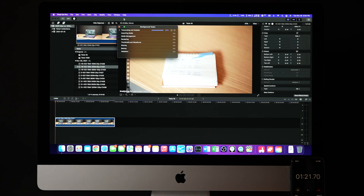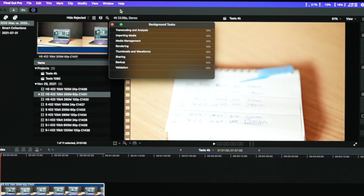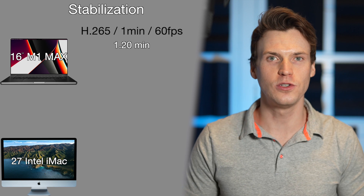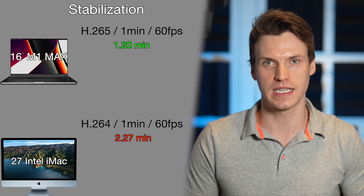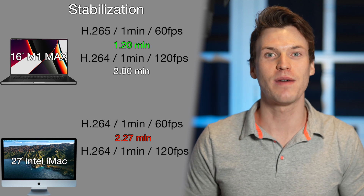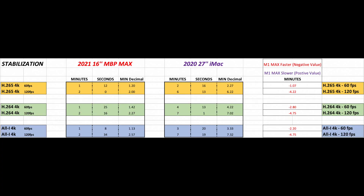Moving on to stabilization using the same 60 and 120fps clips. I turned on auto render so as soon as the stabilization transcode was complete, it would start rendering the stabilization immediately, keeping clips at full speed. For H.265 60fps, the M1 Max took 1.2 minutes to stabilize and the iMac took 2.27 minutes. For the 120fps stabilized clip, the M1 Max was 2 minutes and the iMac was very slow at 6.22 minutes. The stabilization and renders were similar for other codecs, with the M1 Max always faster and the iMac especially struggling with 120fps clips.